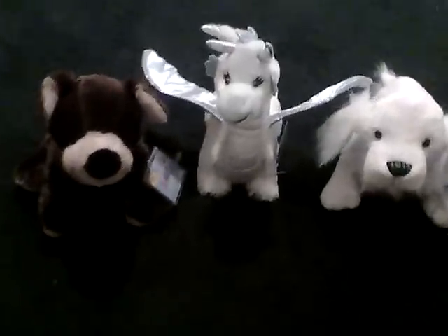Yo guys, it's Jasmine with Webkinz013 here, and I got 3D Webkinz, 2 January Webkinz, and this one, which is kind of old.